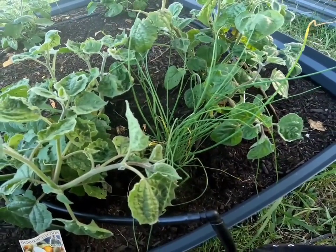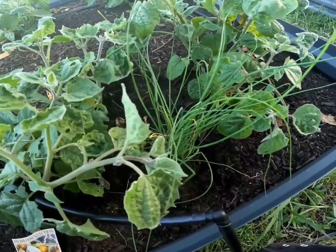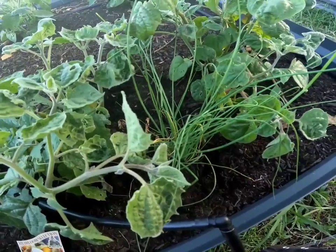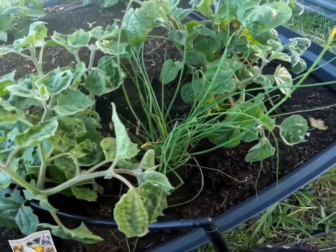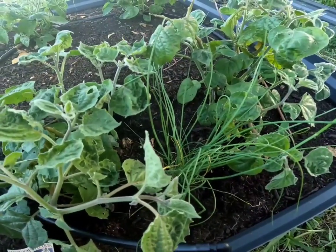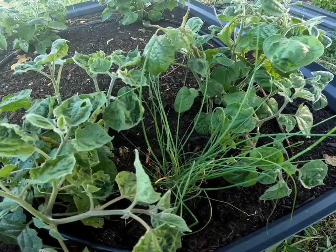I've decided I'm going to give companion planting a bit of a go instead of resorting straight to sprays. So I've gone ahead and put in a chive plant. I'm planning on putting another chive plant on the other side, and I've got a society garlic that I can fit on there as well.